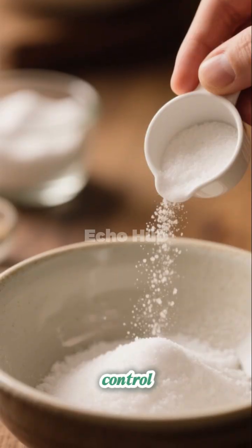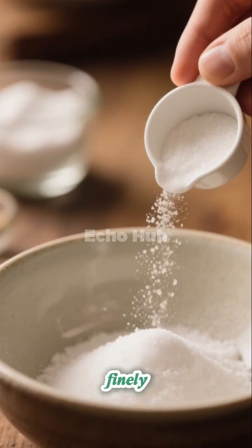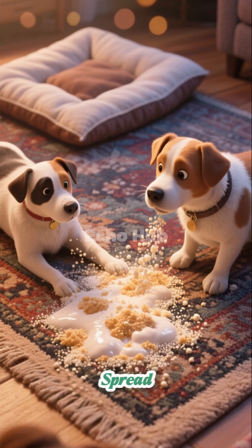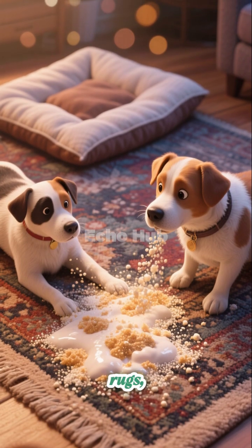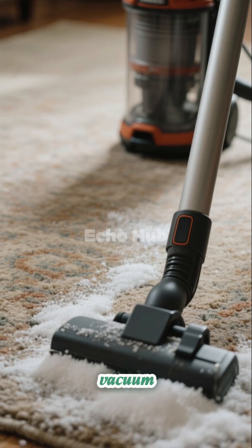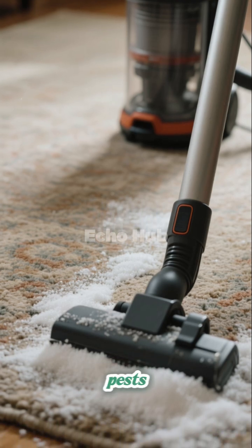Fleas. For flea control, combine baking soda with finely ground salt. This mixture works by dehydrating fleas and their eggs. Spread it evenly over carpets, rugs, upholstery, and pet bedding. Allow it to sit for several hours or overnight, then vacuum thoroughly to remove residue and pests.